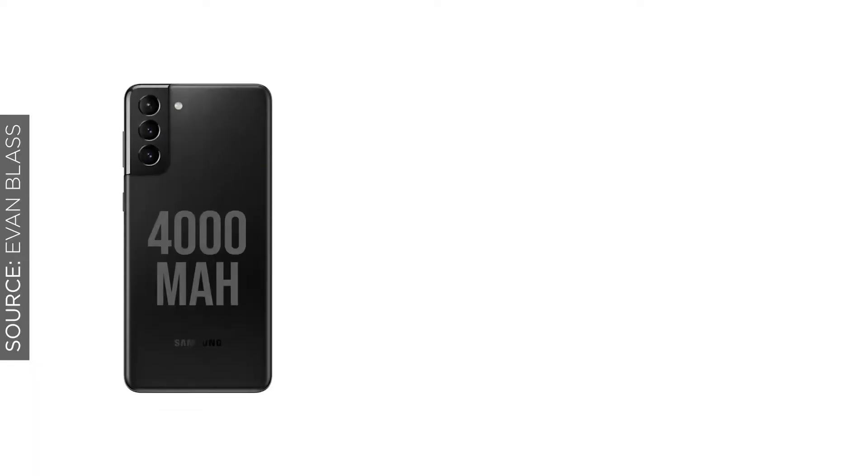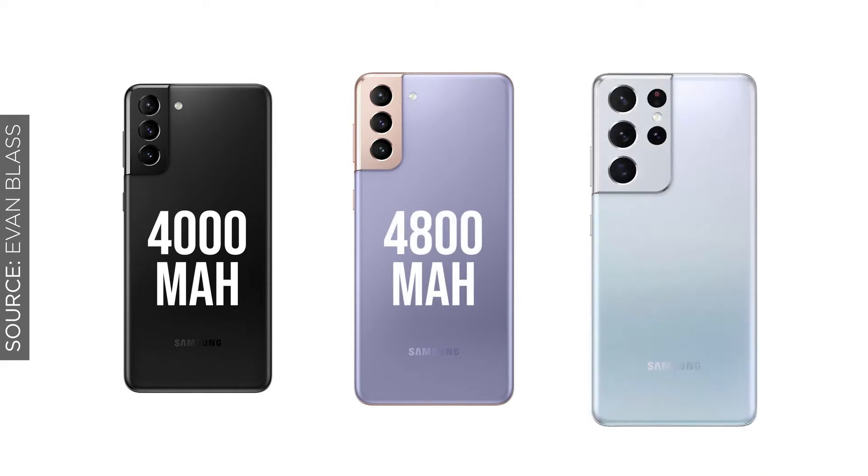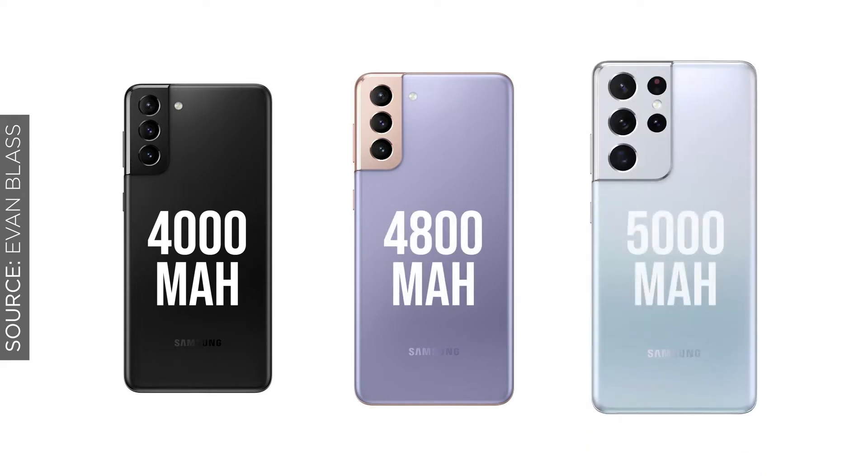Speaking of charging and battery life: the S21 will come with the smallest battery at 4,000mAh, the S21 Plus at 4,800mAh, and the Ultra coming in at 5,000mAh worth of battery life.